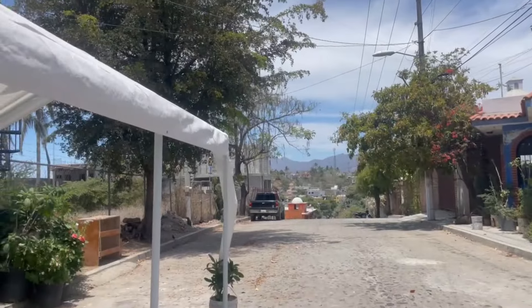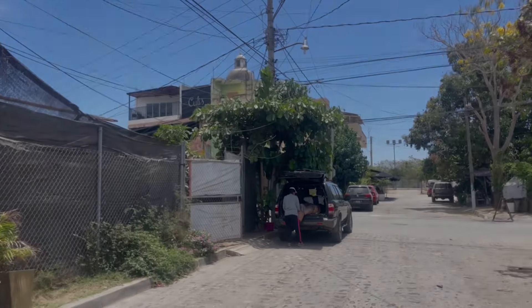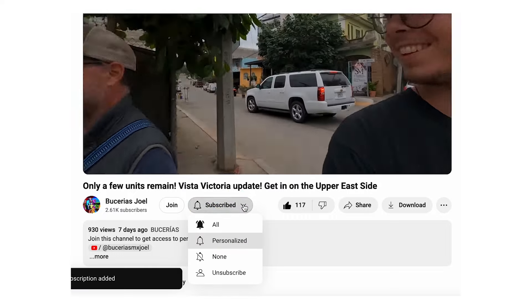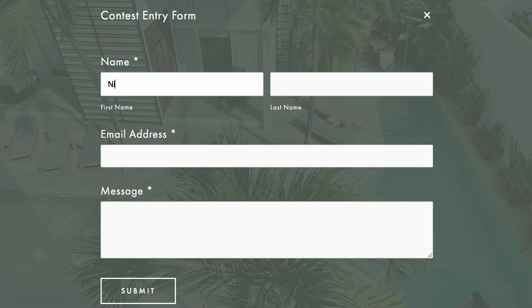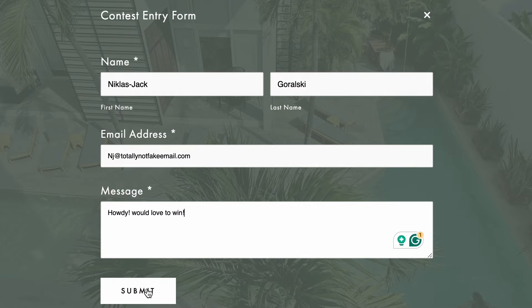Thanks again for joining us for a little walk around and an update of Vista Victoria. Want to win your share of $24,000 in vacation credit right here in beautiful Bucerias, Mexico? Like this video, subscribe to our channel, toggle the notification bell, and then go to the link in the description at maravianairi.com and enter our contest. Once a month NJ and I will do a random draw — one winner of $1,000 and two winners of $500 in vacation credit here in Bucerias, to be used at the fabulous Villa Victoria, just a block from the beach with a beautiful pool and palapa.